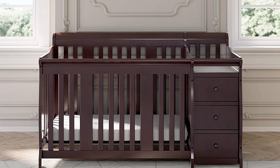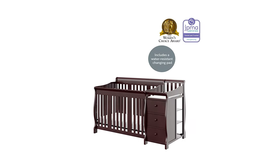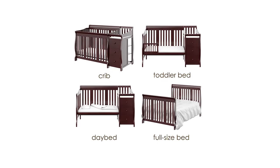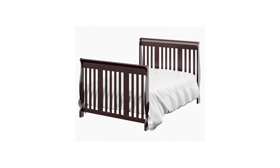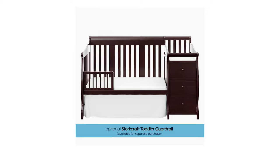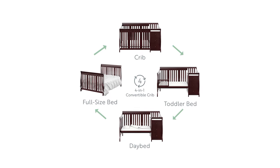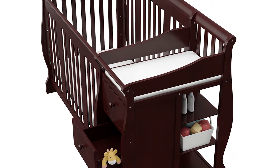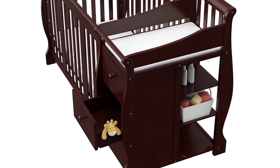The solid wood construction uses non-toxic materials with a durable finish. It features a sleigh design and converts into a toddler bed, day bed, and a full-size bed, providing your child a cushy place to sleep from infancy to adolescence. The Storkcraft Portofino also features an attached changing table with three roomy drawers and three open shelves for extra storage. When it's time to convert the crib to a bed, you can detach the changing table and use it as a nightstand. It also includes a waterproof vinyl changing pad, an adjustable three-position mattress support base, and an adjustable mattress height system that allows you to vary the height as your child grows and prevents them from climbing out.